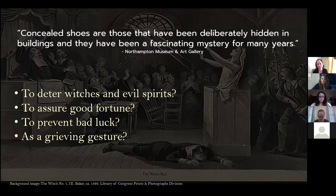My favorite definition of concealed shoes comes from the Northampton Museum and Art Gallery, which states that concealed shoes are those deliberately hidden in buildings and have been a fascinating mystery for many years. The act of concealing shoes was not well documented, and theories behind the meaning of the ritual are just that — theories. Some theories are that they were intended to deter witches and/or evil spirits, to assure good fortune in trade or otherwise, to prevent bad luck, and as a grieving gesture. Clues we can use include the age of the shoes, the history of the buildings and their periods of construction, the history of the occupants, and local events.